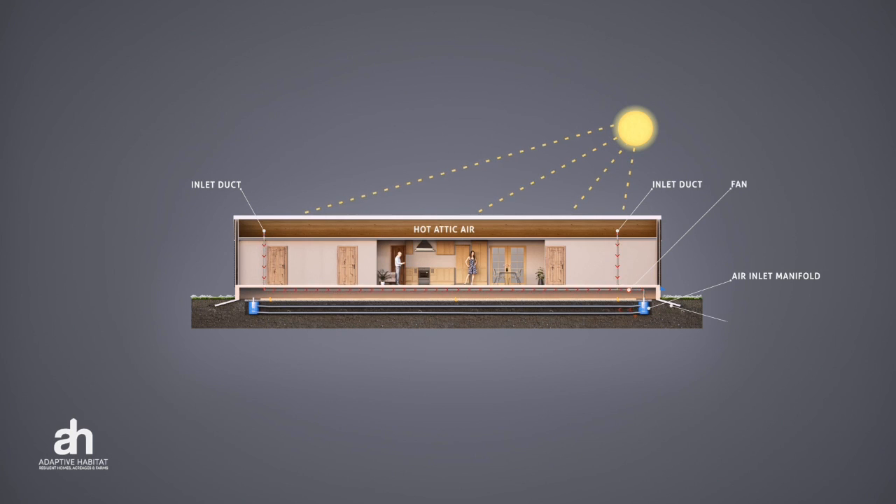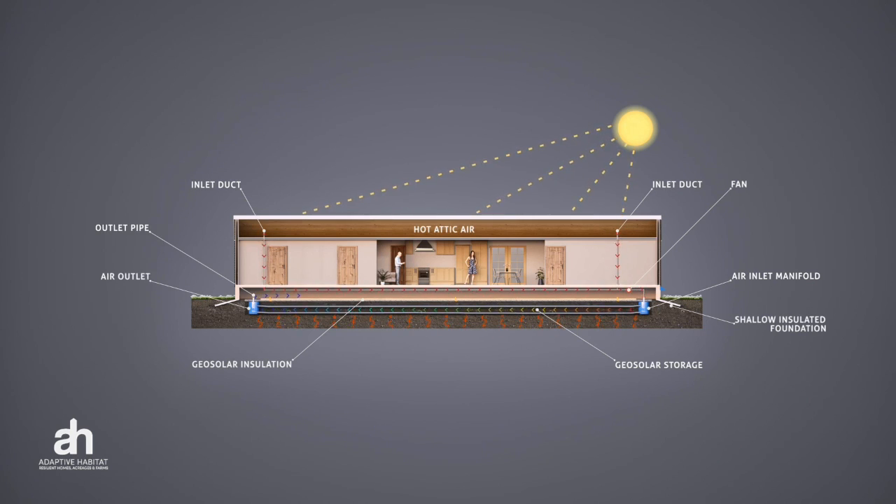Once at the inlet manifold, it redirects the air underneath the geosolar storage cell through a series of ducts to transfer heat from the air to the ground. The geosolar insulation then holds that heat in and delays its release for six months.